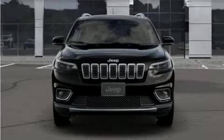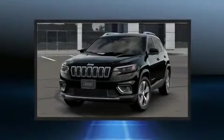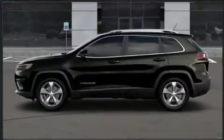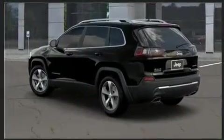Get excited about the 2020 Jeep Cherokee. Jeep infused the interior with top shelf amenities such as delay off headlights, front and rear reading lights, a tachometer, a built-in garage door transmitter, a power seat, a power lift gate, and remote keyless entry.